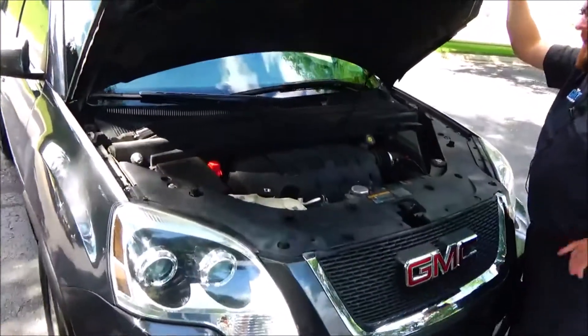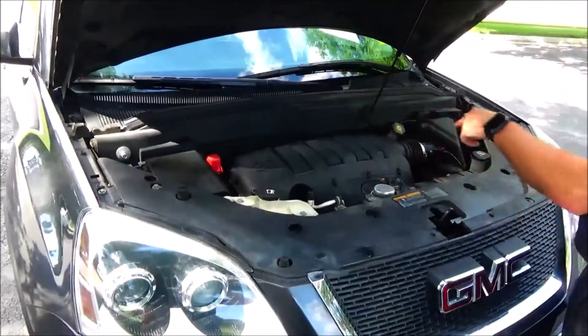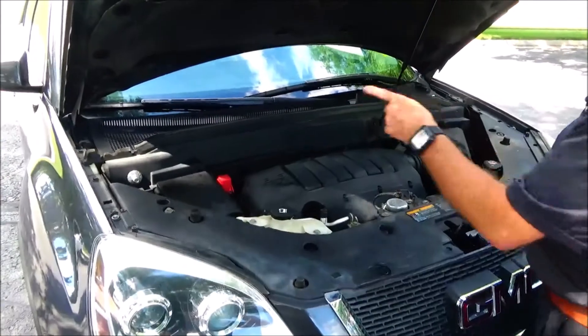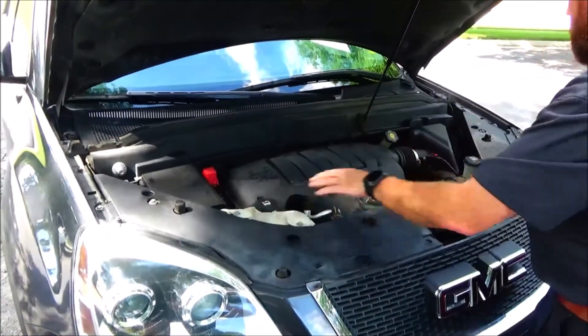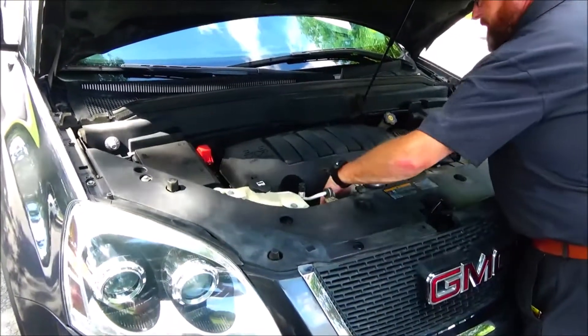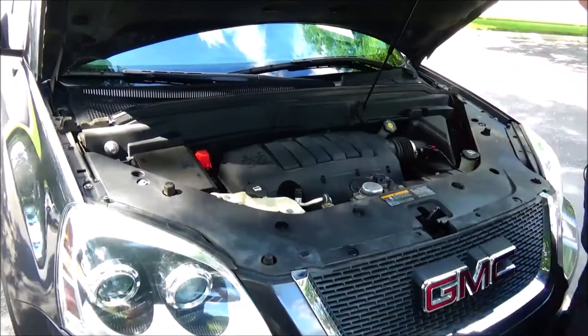Under the hood we have the 3.5L VVT direct-injected six-cylinder motor, AWD all-wheel drive, centrally located fuse box, clear reservoir for your engine coolant, winter washer fluid, power brakes, insulated dipstick for oil check and oil fill, and easy access to the air filter.